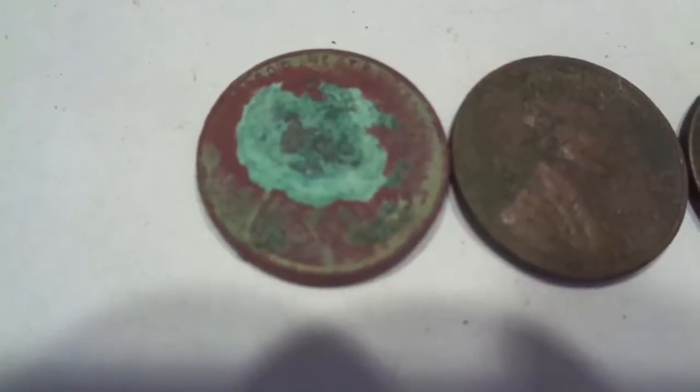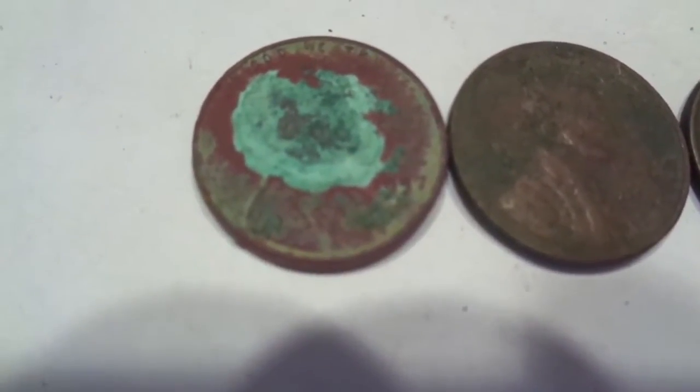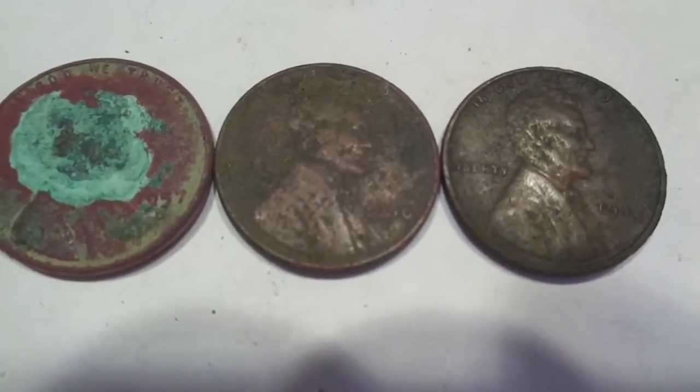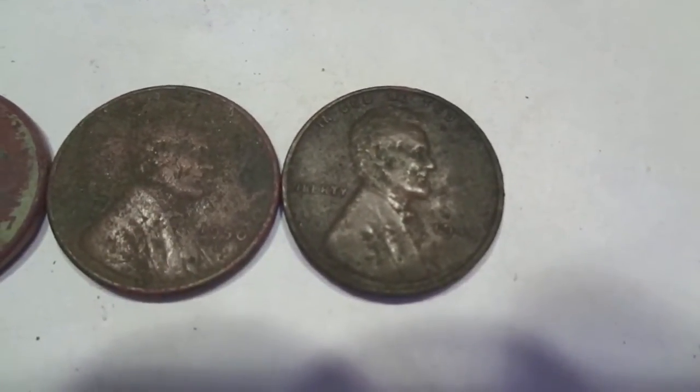Got three wheat cents. First one's super toasted. 57D, 50D, and a 42 plain.